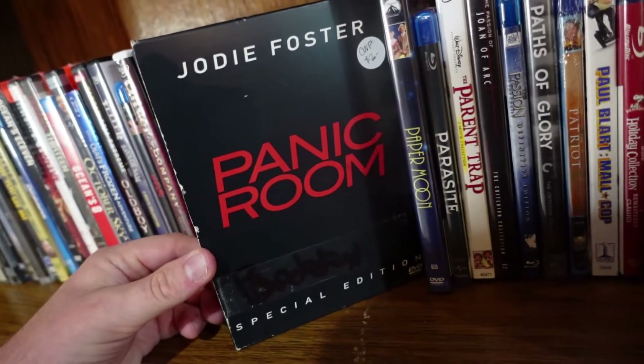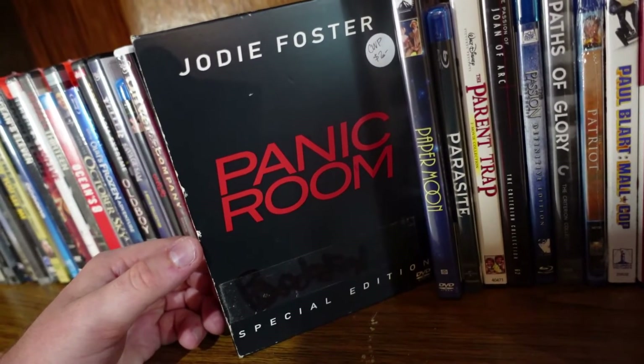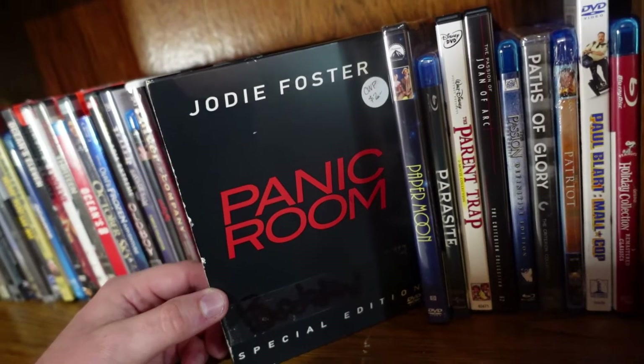Panic Room from David Fincher. I don't think this is one of Fincher's best movies — it's definitely one of his more conventional narratives — but still a very well-done movie with great performances and it's very suspenseful throughout, so this one's still pretty good.